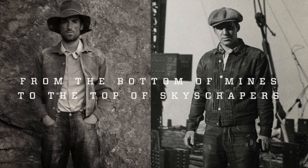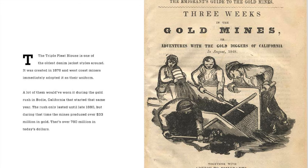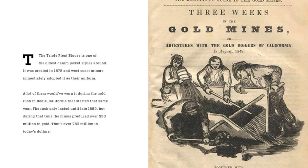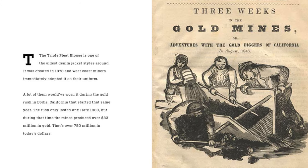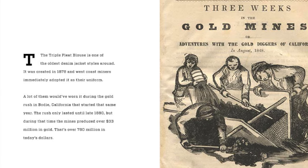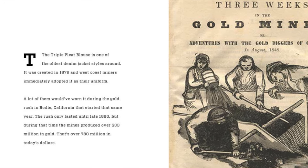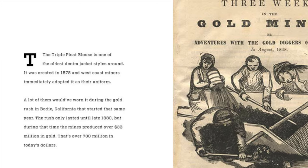Unlike the 501 jeans, the jackets don't come with a to-the-owner letter, so I'll read you the story from this marketing campaign. From the bottom of the mines to the top of skyscrapers — the triple-pleated blouse is one of the oldest denim jacket styles around. It was created in 1878, and West Coast miners immediately adopted it as their uniform. A lot of them would have worn it during the gold rush in Bodie, California, that started the same year. The rush only lasted until late 1880, but during that time the miners produced over $33 million in gold.